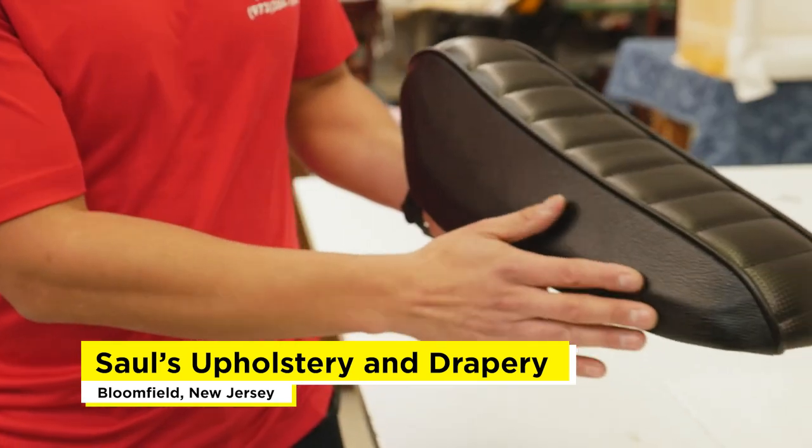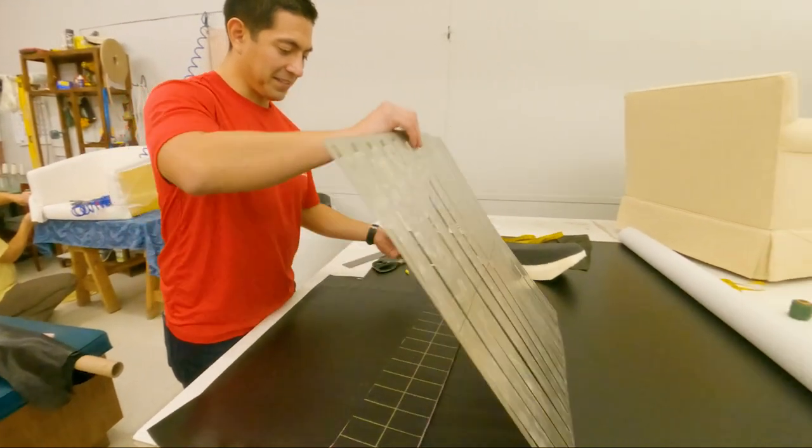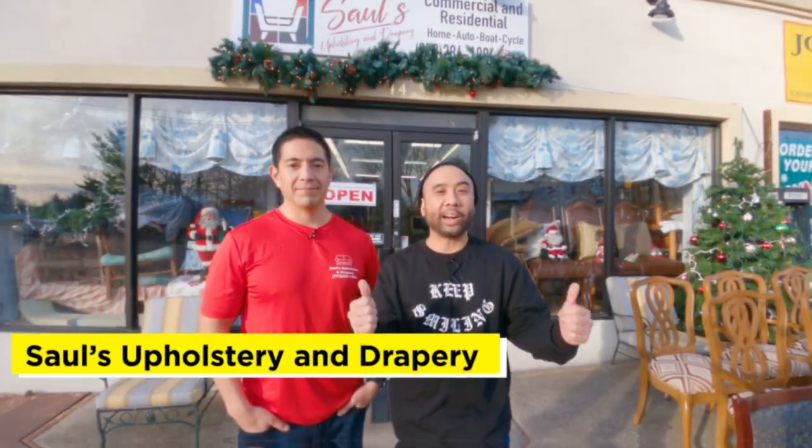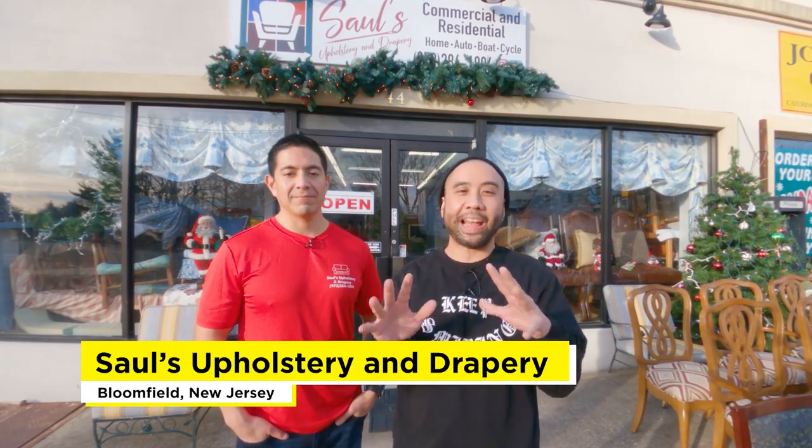We'll talk about their growth, custom products, and take a tour of their facility. Want to know how your seats are made? Stick around to find out. So we're here at Saul's Upholstery, about 20 minutes from Manhattan. I'm here with Saul Guusne of Saul's Upholstery. Saul, why would anyone want a custom e-bike seat?